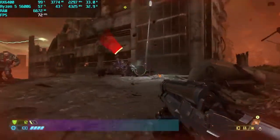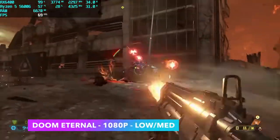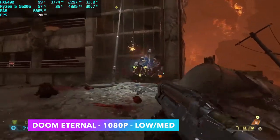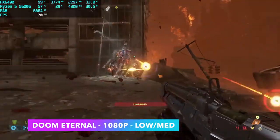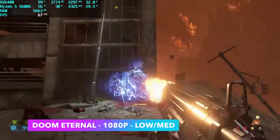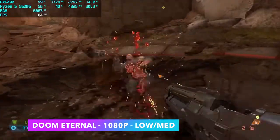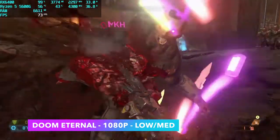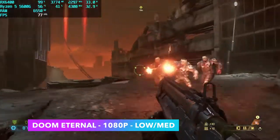Next up we've got Doom Eternal at 1080p with a low/medium mix and no resolution scale. At full medium settings I did get a few dips under 60, so if you want to run it that way I'd recommend turning the resolution scale down to around 85% to alleviate those dips. But at medium settings 1080p we're getting an average of 67 fps.